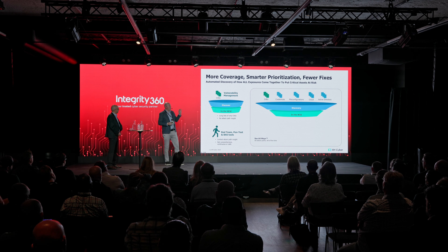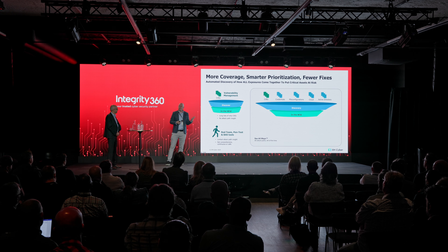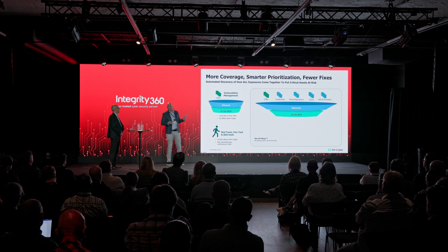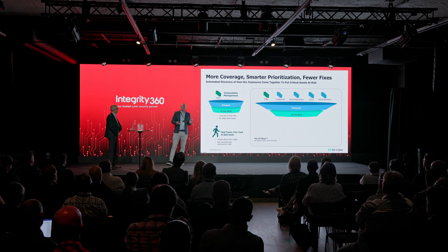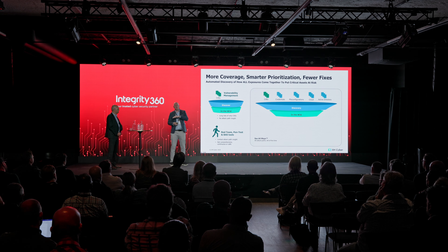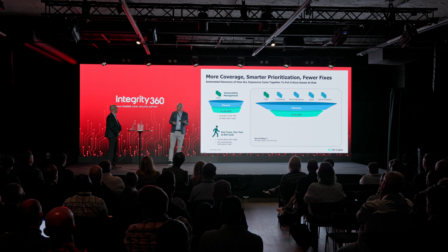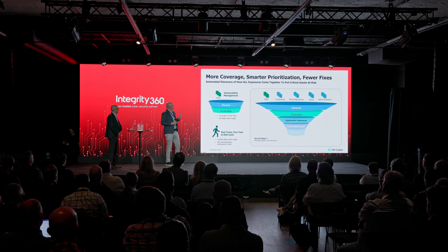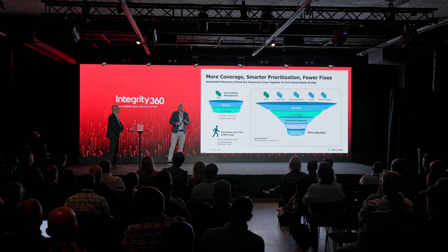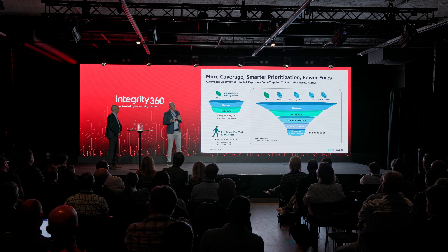This is what XM Cyber does. We look at all different types of exposure: CVEs, credential problems, misconfigurations, cloud issues, Kubernetes issues, Active Directory issues. Active Directory is something most people have neglected for 20 years — most AD environments are just upgrade after upgrade, and as one of my colleagues describes it, a massive bowl of spaghetti. We look at all of these things — a much wider set of exposures — and then look for what attackers are actually using in the wild: what is exploitable in the specific context of your organization, not what the internet tells you. This results in a much smaller list of problems.